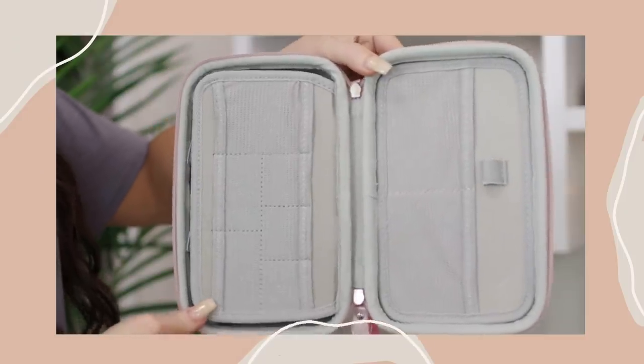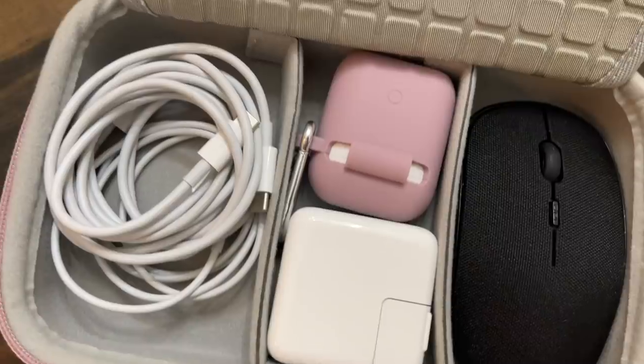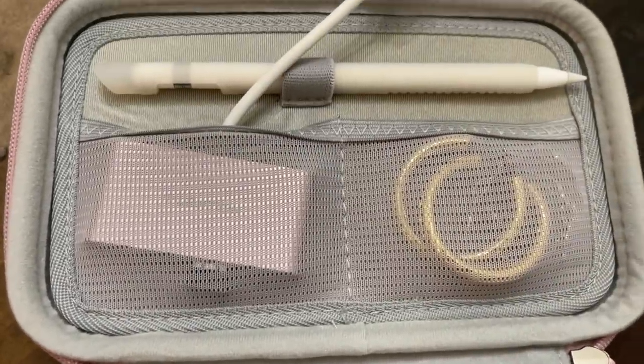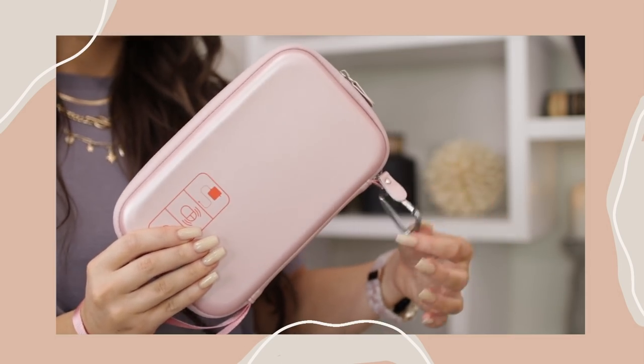I showed the smaller version of this in my last Amazon favorites video and loved it so much I ordered the larger one. This one fits more of my full size cords, dongles, earphones, SD cards — all of my tech stuff. I still really like my smaller one to throw in my purse, but this is great when I need to carry more tech equipment like a laptop or camera gear. It has several mesh pockets and velcro dividers so you can really customize the size. These smaller pockets are also fantastic for holding earrings because they're so tight — jewelry isn't going anywhere. It also comes in gray and black. It's a zipper pouch with a wristlet strap and a hook on the other side.